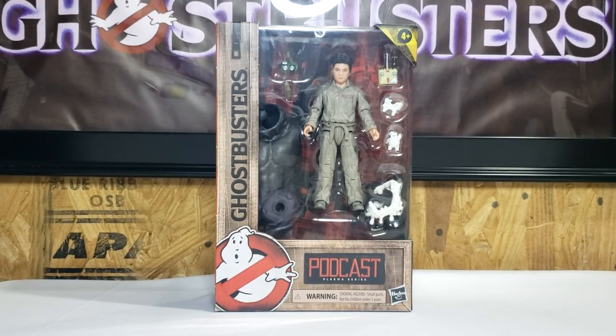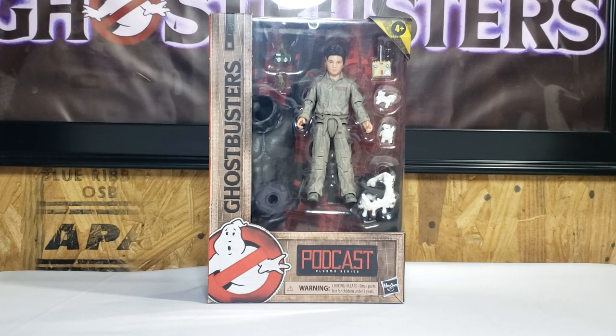Hey guys, welcome back to Come Again TV, the only place on YouTube where all geek culture collides. We are now in day four of our Ghostbusters Afterlife big gear coverage, and today we're taking a look at Podcast.